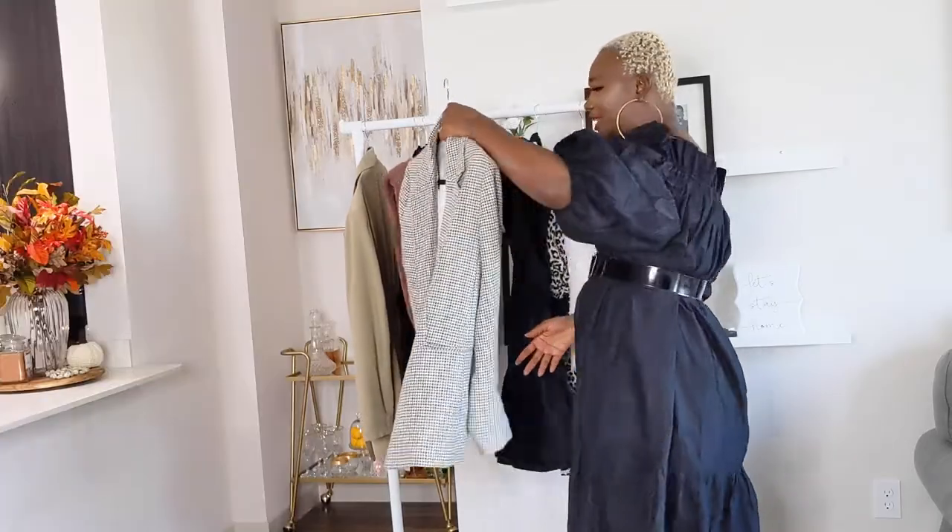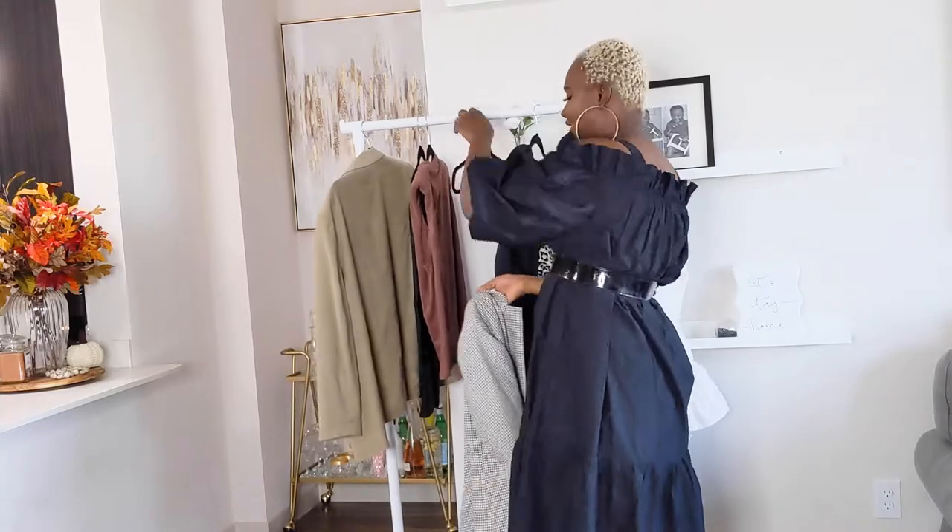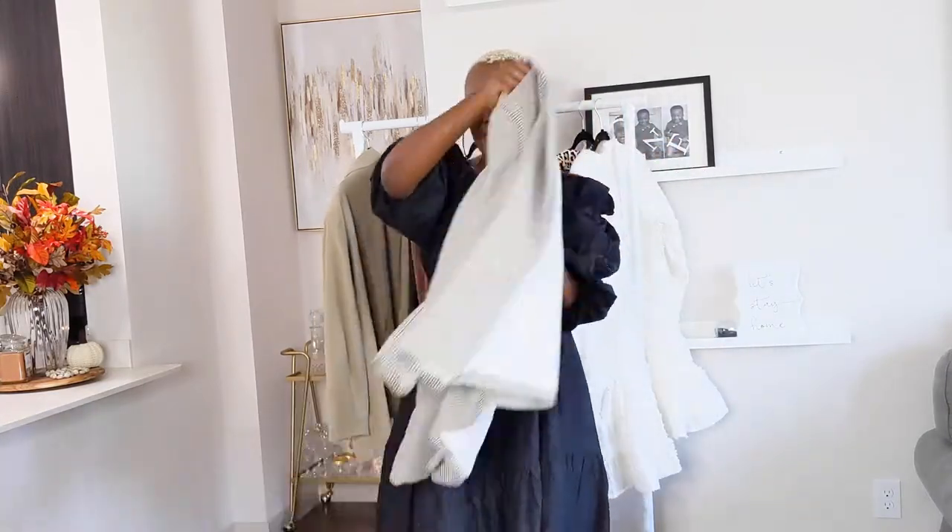The blazer I just mentioned is from H&M — it's a plaid blazer and it is oversized. I purchased it in an extra large because the blazer needs to be oversized so that when you layer it, it fits properly. You can put nude, black, or white underneath it. It is so cute, and if you're looking for a plaid blazer this season — it's definitely in for fall — I suggest you check out H&M.